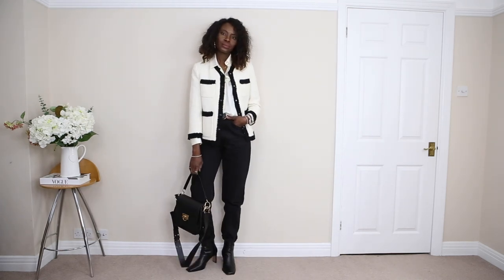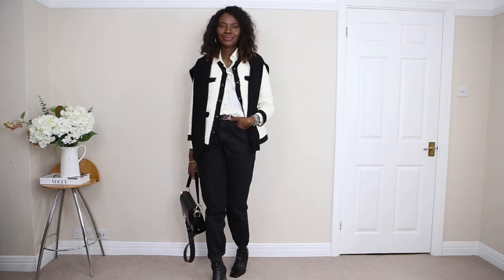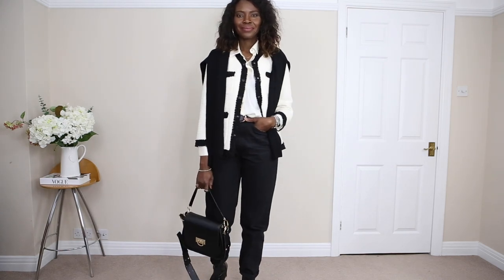This weather is completely messed up sometimes here in the UK — it's off and on. I always like taking an extra layer because you don't know when the sun is gone and it's absolutely cold. Let me know what you think of this one.